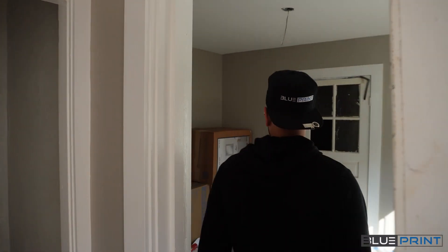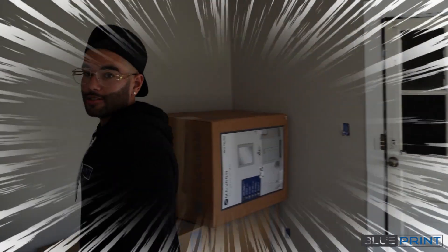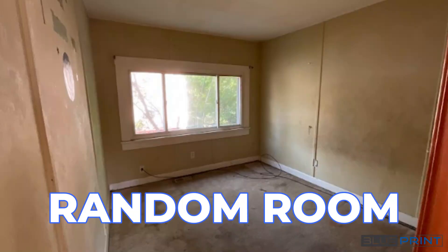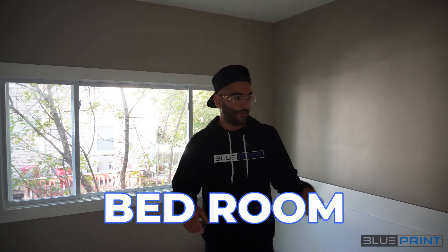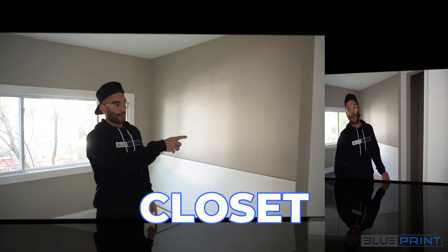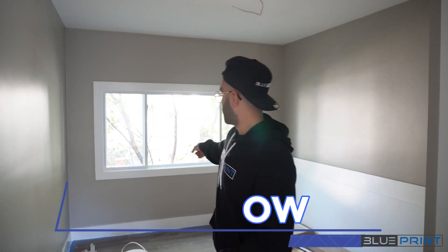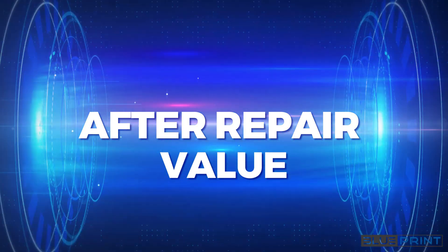They did such a good job and they switched a ton of different things around. This room we're in right now used to just be a random room — now it's a bedroom. They added a closet here. In order to make an actual bedroom, you need the right square footage, a window, and a closet. So they added one more bedroom here. This ended up bumping up the ARV, which is the after repair value of the property, which allowed them to get more money on the deal on the back end. Genius.